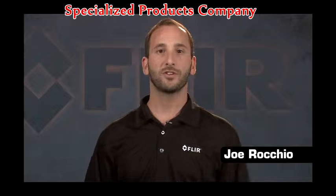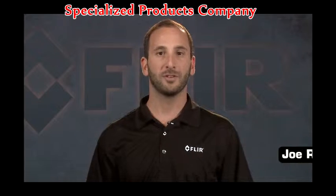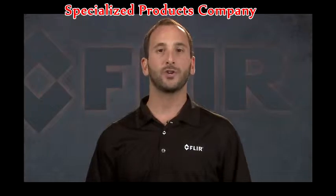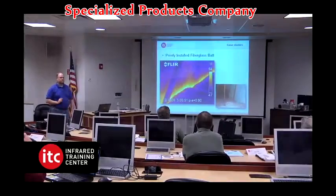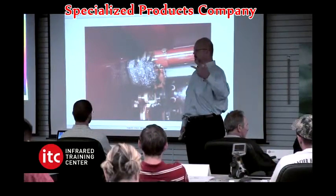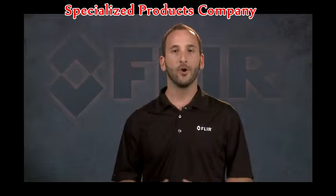Infrared training will increase your customers' credibility, enhance their career, and build their thermal imaging business. We offer IR training certification and recertification in all aspects of thermography. The Infrared Training Center is the world leader in IR thermography training. We are an IACET authorized provider with more ASNT Level 3 instructors than any other training organization.